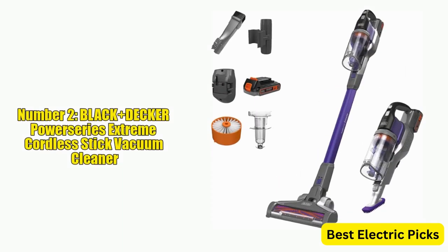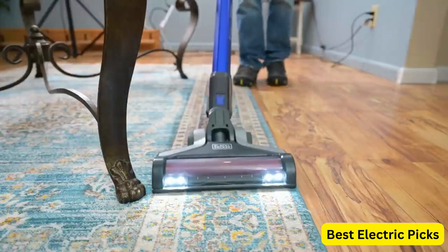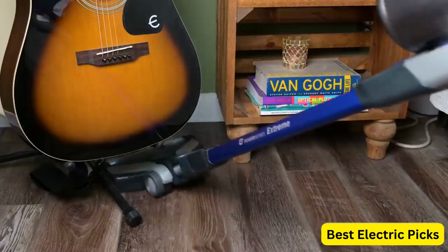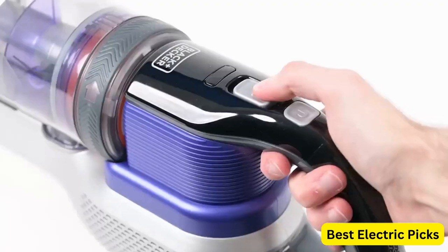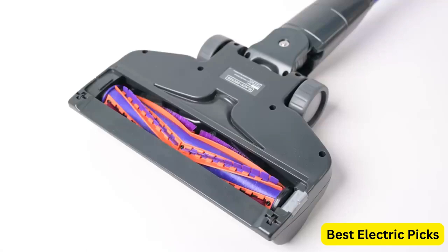Number 2: Black & Decker Power Series Extreme Cordless Stick Vacuum Cleaner. The Black & Decker Power Series Extreme Cordless Stick Vacuum Cleaner is a high-performance cleaning tool designed specifically for pet owners. With a sleek purple design, this vacuum cleaner is packed with features that make it easy to clean pet hair and other debris from your home.